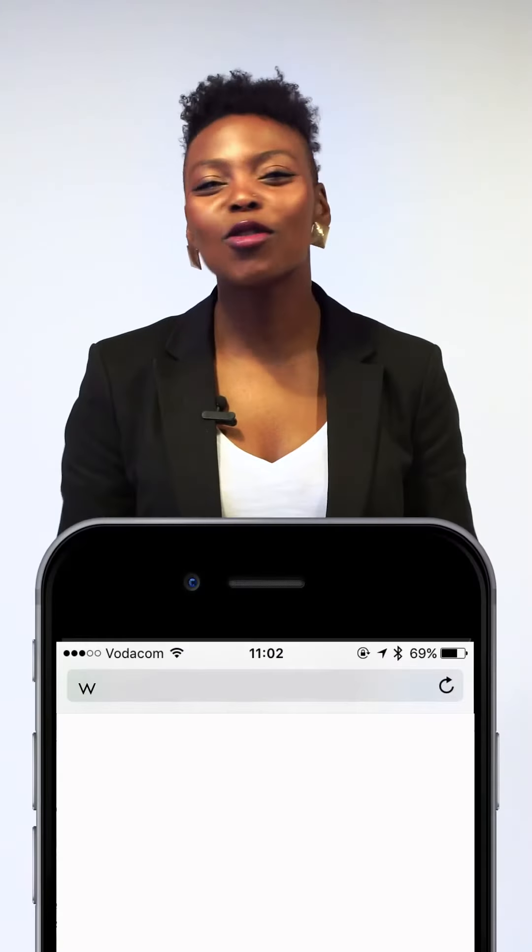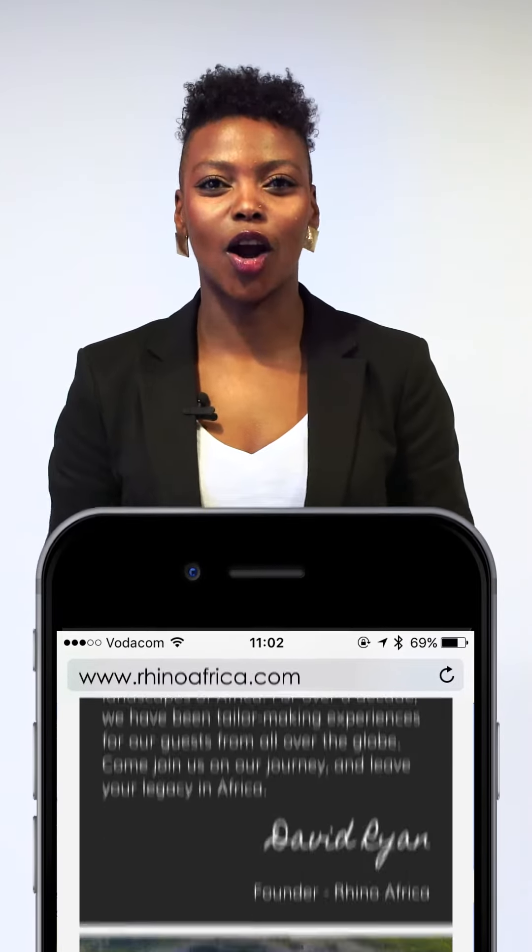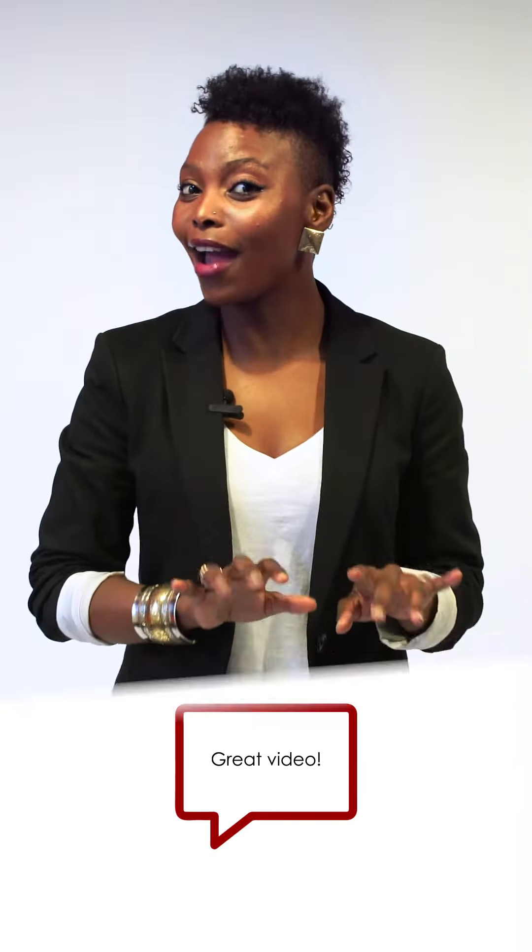To find out more about the Garden Route or anything related to travel in Africa, visit our website rhinoafrica.com. And if you enjoyed this video, then share the love for Africa by liking, sharing, and commenting below. I'm Sarah, this is Rhino Africa's Travel Tips, and you are one step closer to Africa.